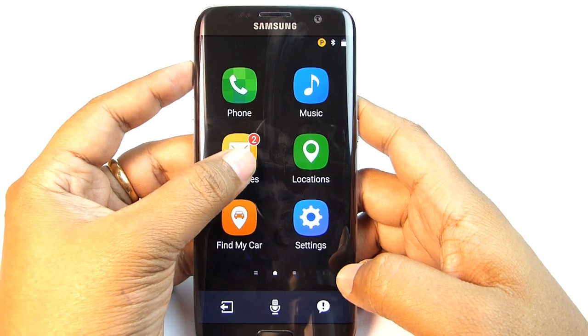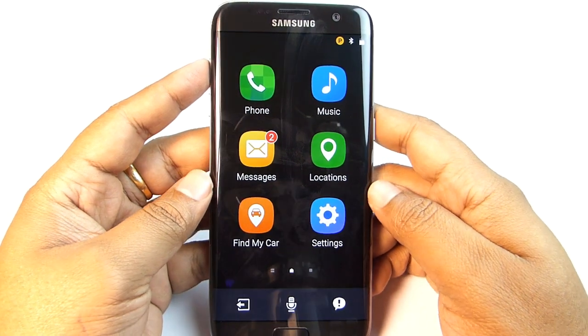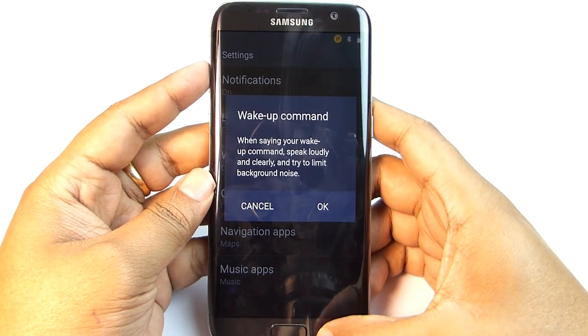You can also use voice to text to write a message, track your location, and find your car. You can make the whole process touchless by enabling the wake-up command you have set for S Voice.